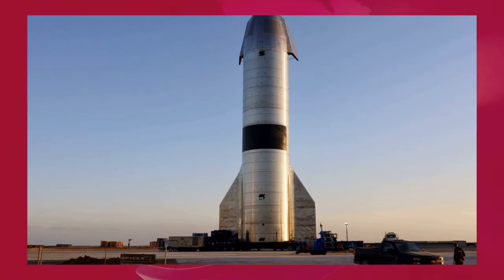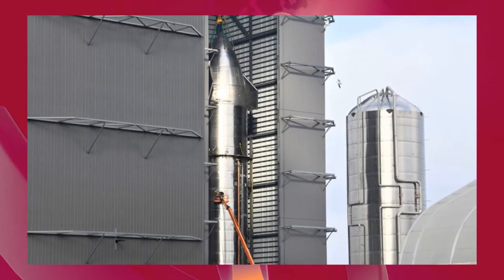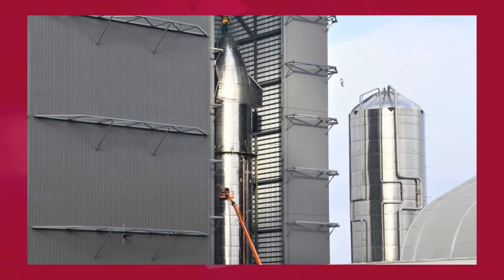Meanwhile, Musk himself confirmed that SpaceX is working towards a goal of launching Starship into orbit for the first time by July 2021. Beginning with Starship SN20, those initial orbital flight tests will use Starship prototypes with still more upgrades beyond the hundreds of improvements present on SN15. At minimum, SpaceX will need to outfit orbital ships with a full heat shield and three new vacuum-optimized Raptors on top of the three sea-level engines already flown on SN8 through SN15.